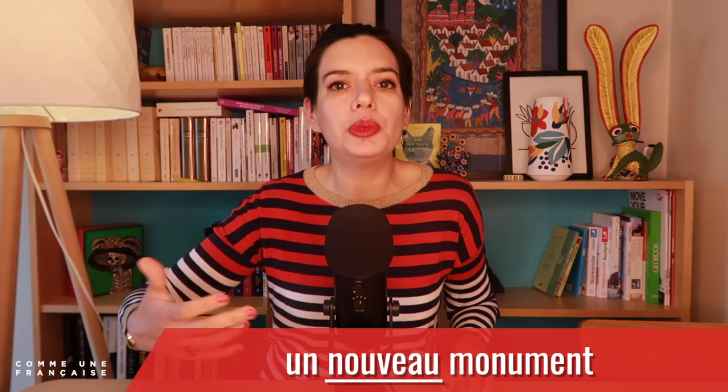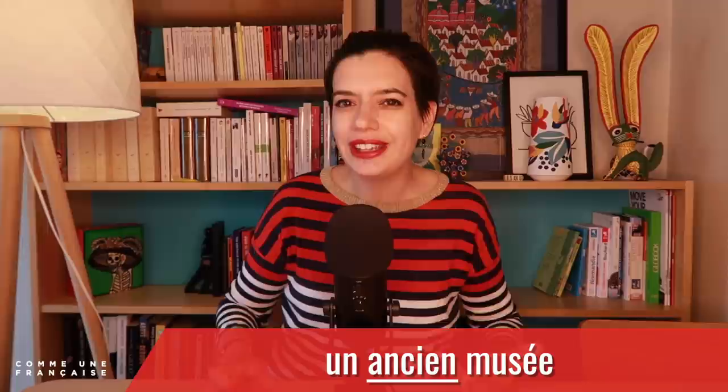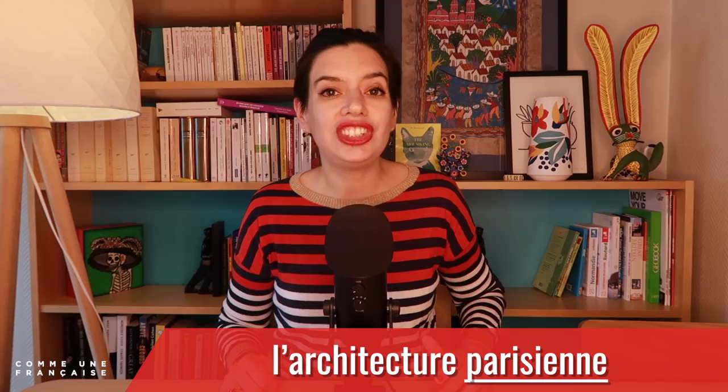And un ancien musée — a former museum. But that's a spoiler. Let's get back now to l'architecture parisienne — Parisian architecture.